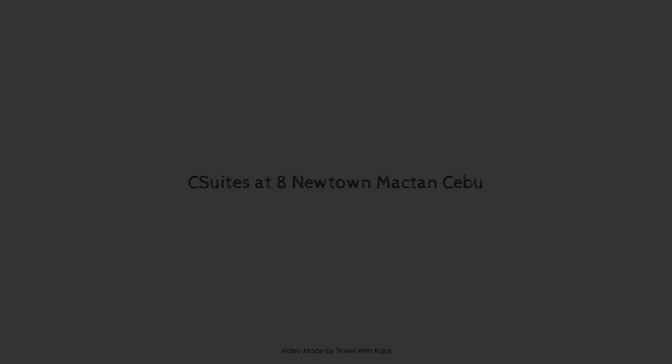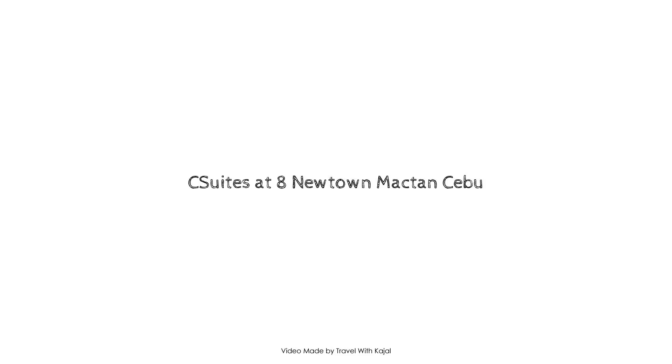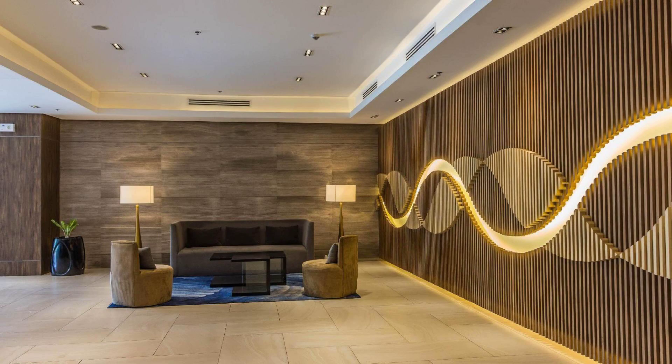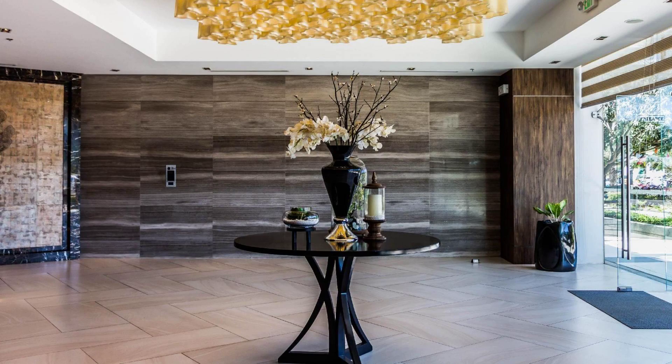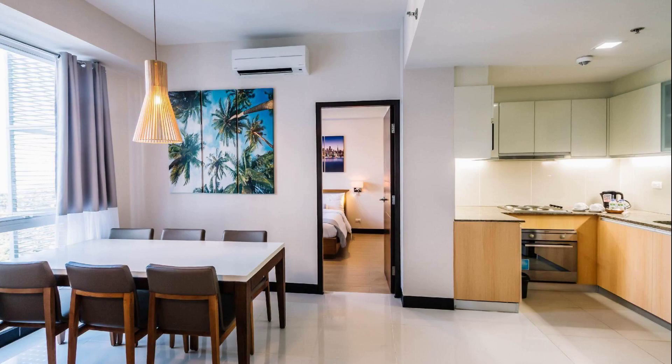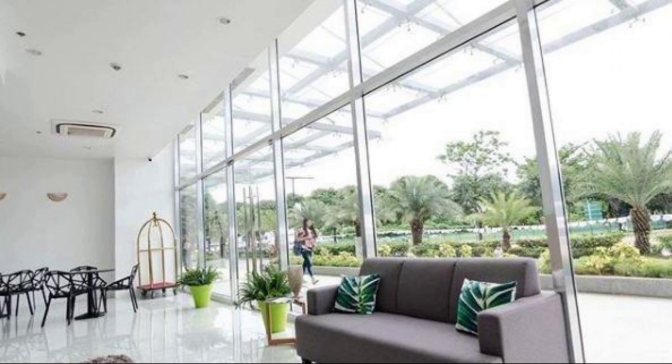Hi friends, welcome back to my channel and now you are watching Agoda Star property. In this property, 4 types of things are easily written on Agoda.com. You can do more than you can enjoy it. If you see more than 100 only videos of this property, you can go to agoda.com. It's 3.1.